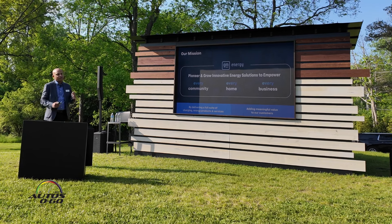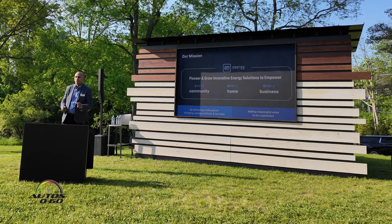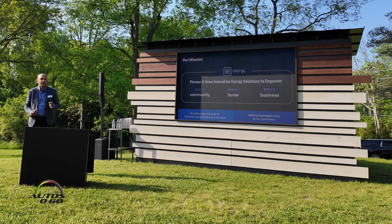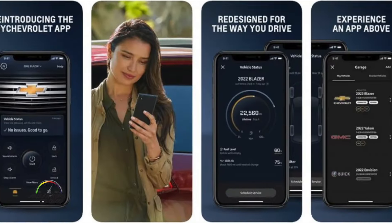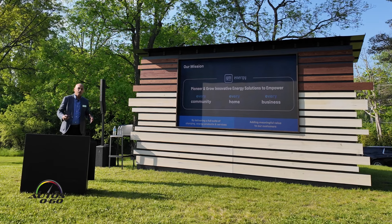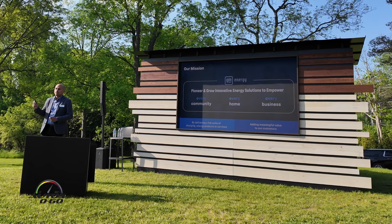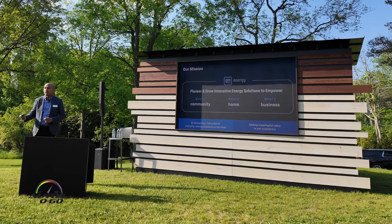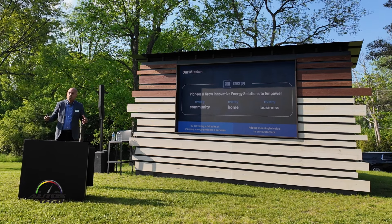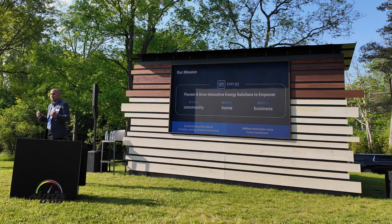We're easing range anxieties by focusing on programs such as public charging, showing our EV customers that they have access to public charging when they need it, available through their vehicle or in their MyChevrolet app. We're also building out infrastructure, investing in things like a coast-to-coast network through our partnership with EVgo and Pilot Flying J.